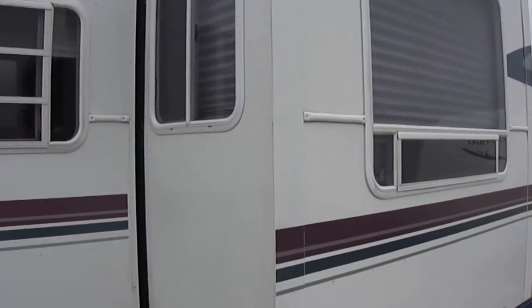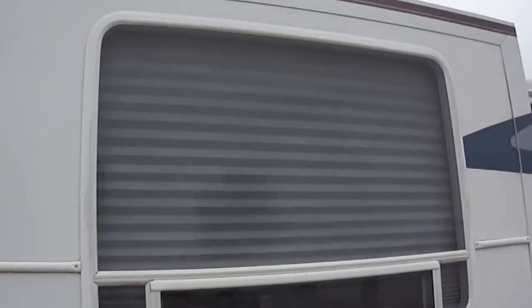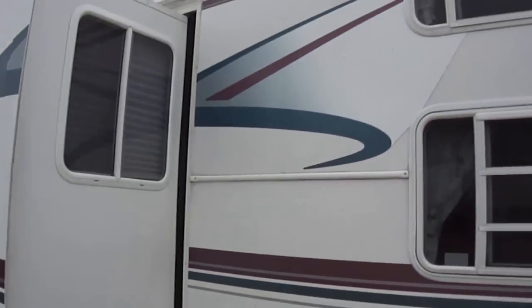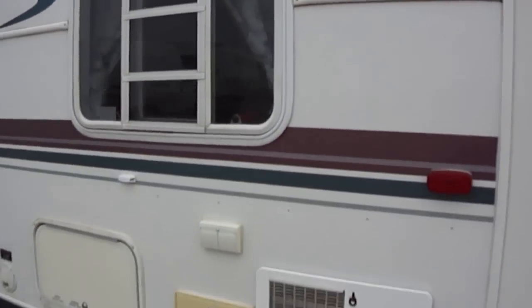This is a lightweight travel trailer, half-ton towable, weighs a little over 4,000 pounds, which means you can pull it with most half-ton trucks.